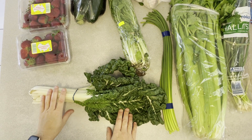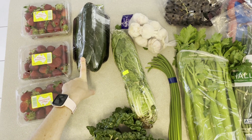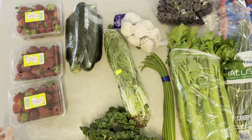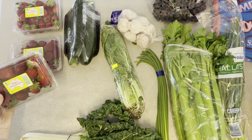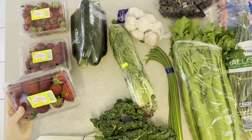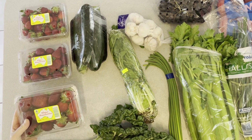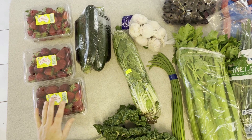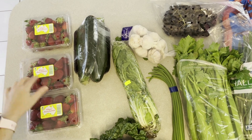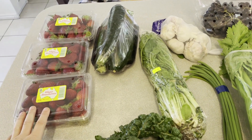Only three dollars for a bunch. Zucchinis were three dollars a kilo. We've got heaps of strawberries here — the fruit shop where I shop sells 500 grams. Last week they were about $1.50 and this week they're two dollars for 500 grams, which is still a really good price.